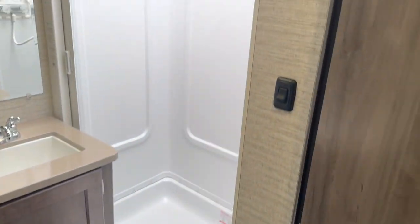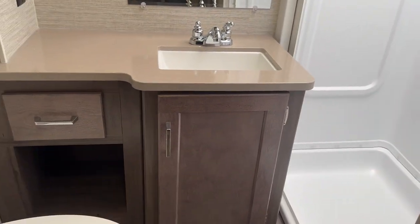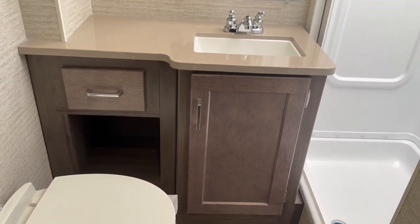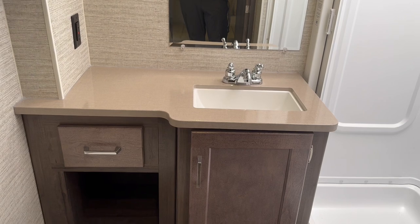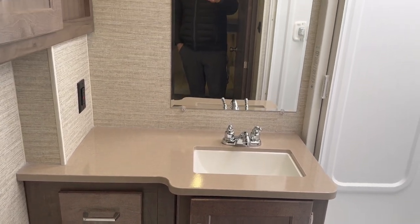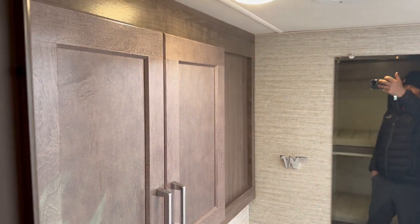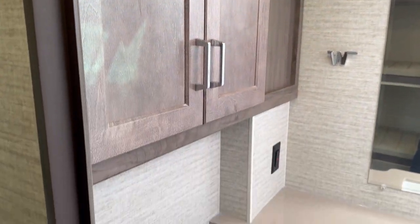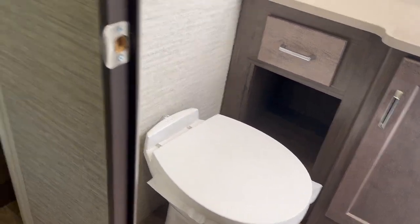Great-sized bathroom in this unit too. You've got a double-wide shower with a skylight — all kinds of space in there. I can stand up in there no problem; I'm six feet tall. Beautiful built-in counter space to the left of the sink, and a plug right there — again, a nice touch from Winnebago. Good full-size mirror, and you've got a medicine chest over top of the flush. Great space in the unit in general.